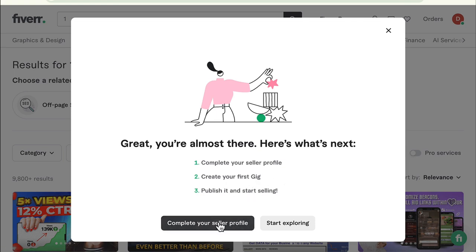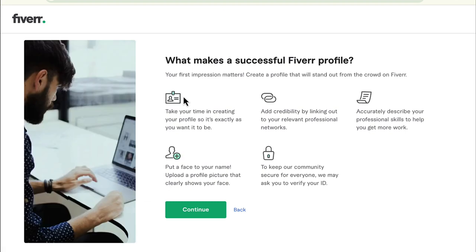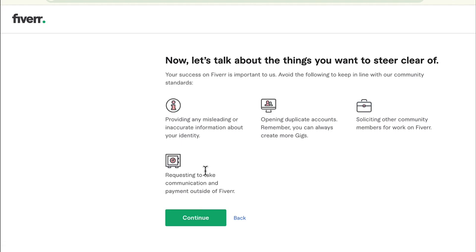Next you're going to complete your seller profile. Ready to start selling on Fiverr — here's a breakdown. Take your time and read through what makes a successful Fiverr profile. You're going to want to read each of these and follow their directions so that you make the best out of your Fiverr experience. After reading them, click Continue.